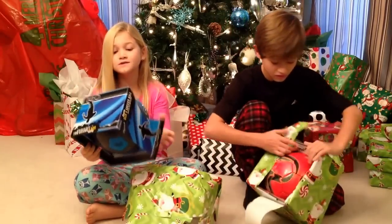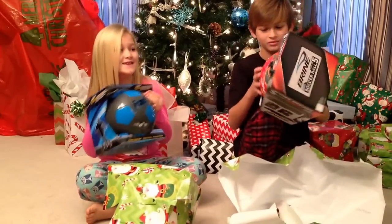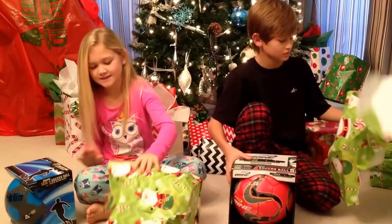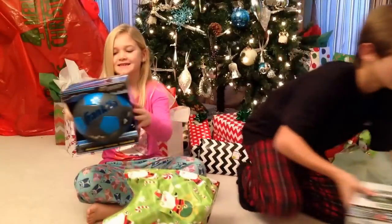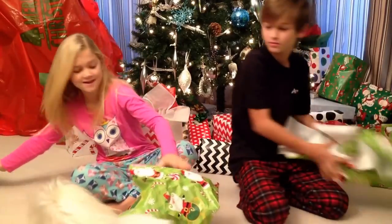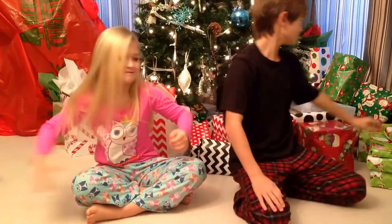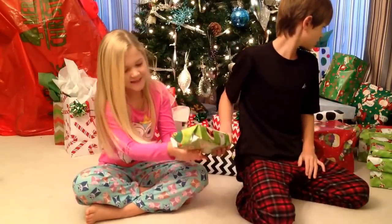Oh, it's a new soccer ball! It's right here. Where are these from? These are Santa presents? Yes. Okay. Thank you.